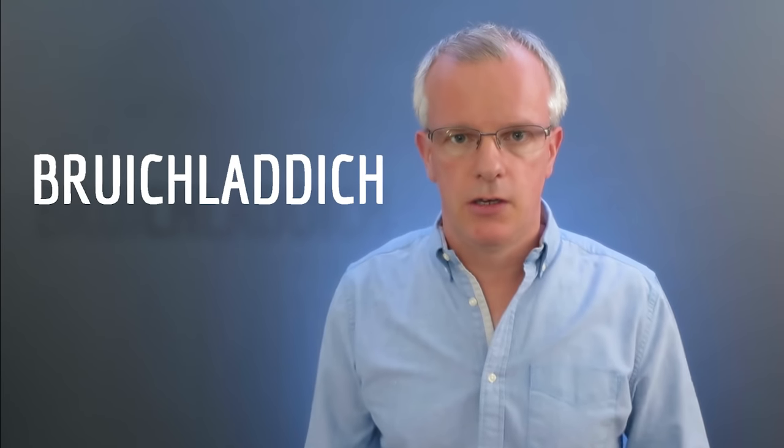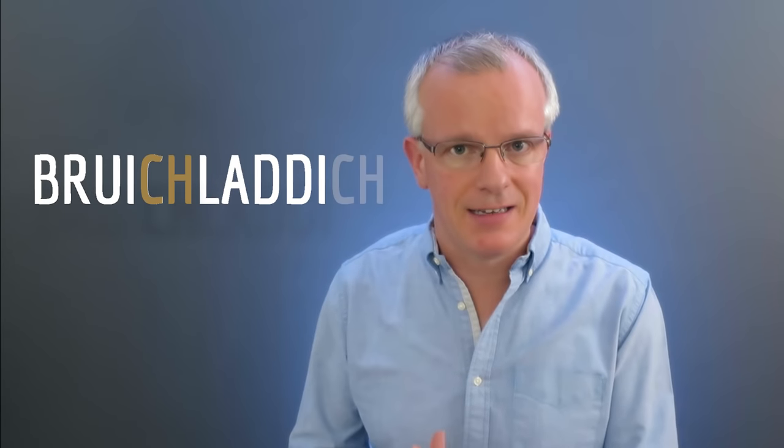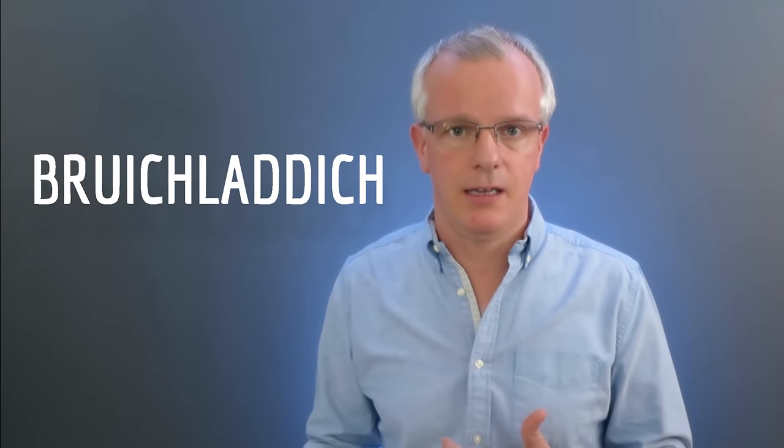Bruichladdich — now here we have the CH sound twice. We've got the hard pronunciation at the front, and at the end we've got a much softer pronunciation, Bruichladdich, almost to the point that you don't hear it. And that's the tip for how to pronounce this distillery: harden the first CH and drop the second one. Bruichladdich.